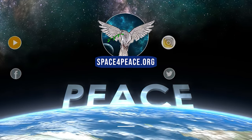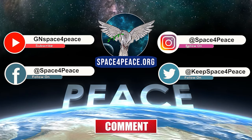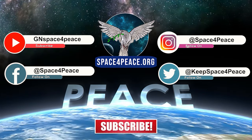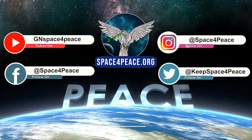Welcome to the Global Network. Please support us by clicking the like button and subscribing to our social media accounts to stay up to date with our content. If you want to go further, consider joining our organization by visiting our website, spaceforpeace.org.